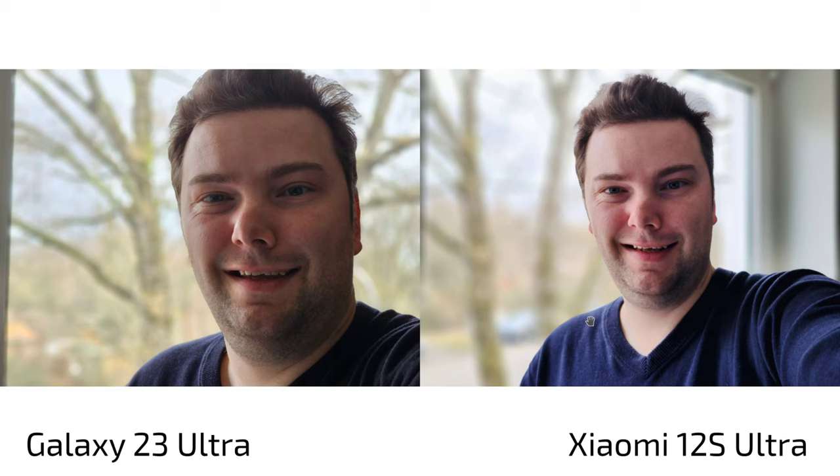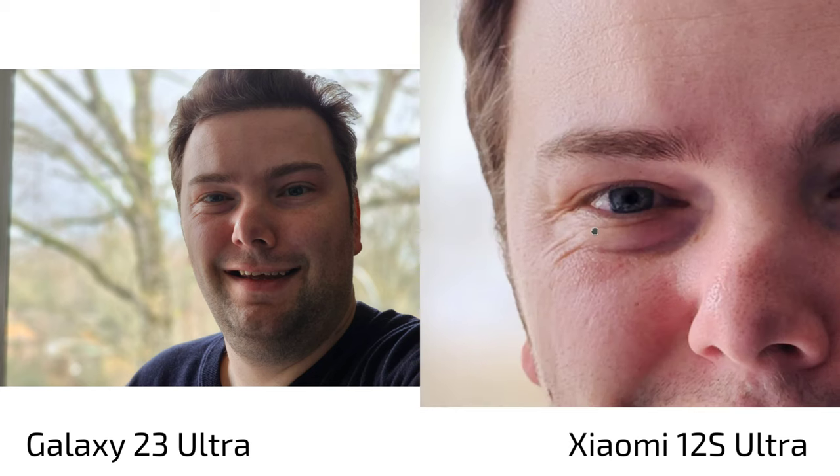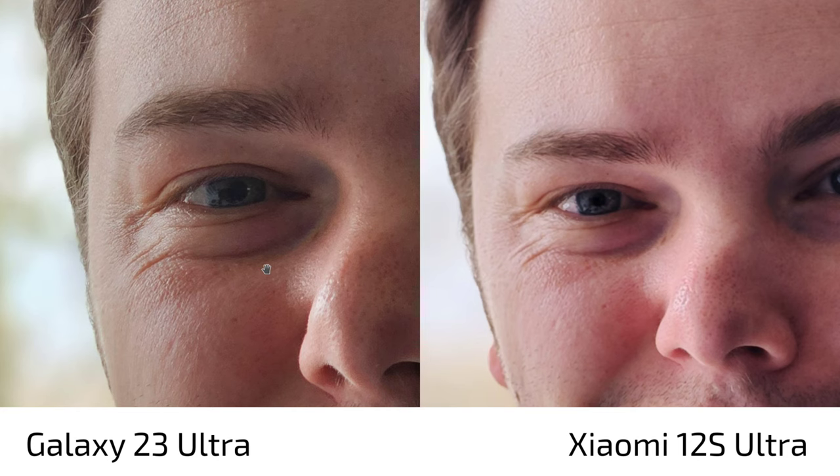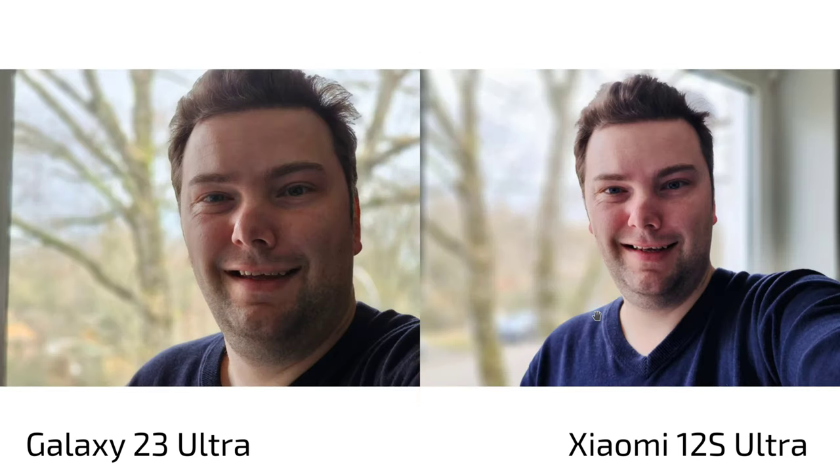For portrait shots, the 12s Ultra uses a 2x crop on the main sensor while the S23 Ultra uses its dedicated 3x zoom lens. At first glance, the 12s Ultra has better colors and more background blur, but when it comes to sharpness the S23 Ultra beats it in portrait shots, even though the colors are a bit too dark for my taste.